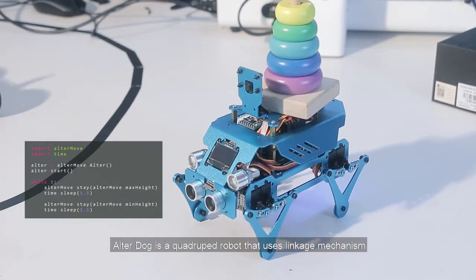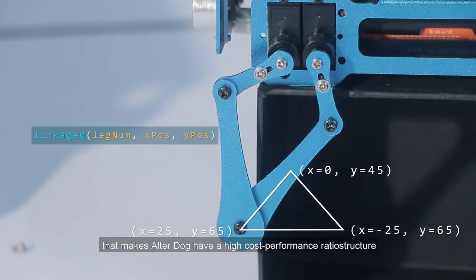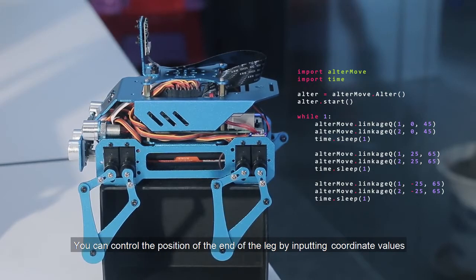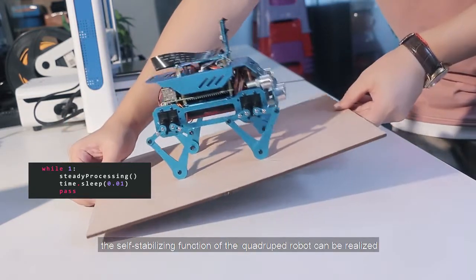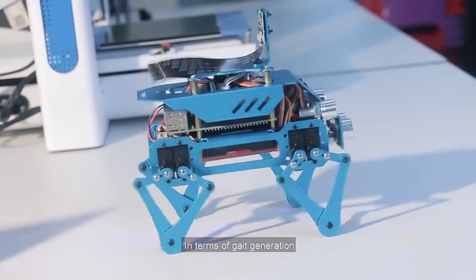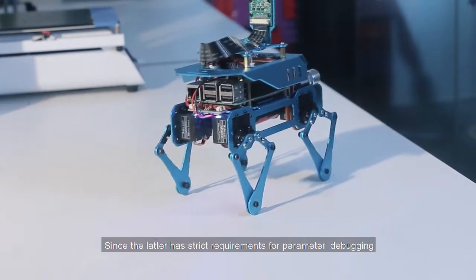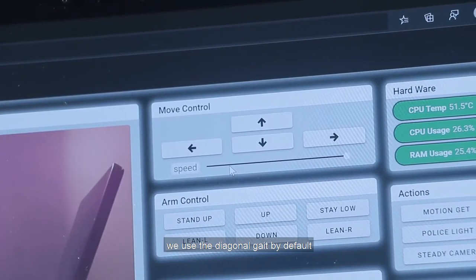Autodog is a quadruped robot that uses linkage mechanisms, giving it a high cost-performance ratio. We use the algorithm of inverse kinematics to control the legs. You can control the position of the end of the leg by inputting coordinate values, which is the basic function used to implement other advanced functions — for example, the self-stabilizing function of the quadruped robot. In terms of gait generation, we also provide diagonal gait and triangular gait generation methods. We use the diagonal gait by default.